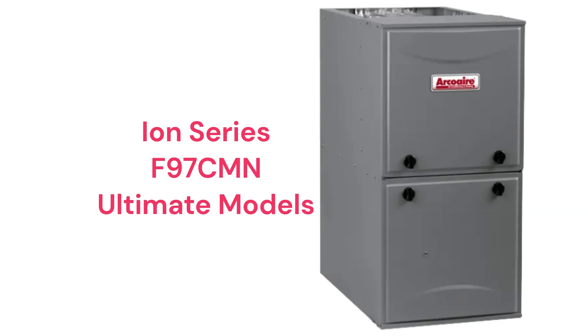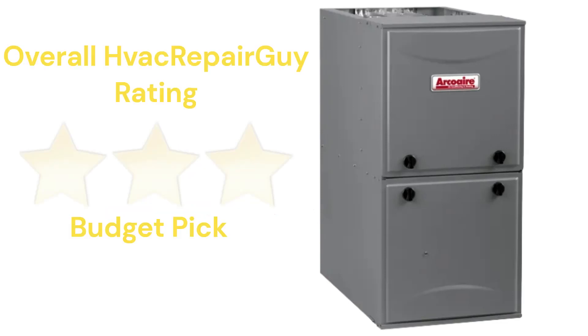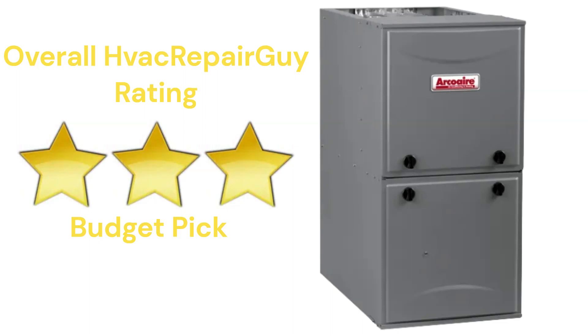The premium and ultimate units include no-hassle unit replacement in case of heat exchanger failure within the designated period. This brand receives an overall 3-star budget pick rating from HVAC Repair Guy.